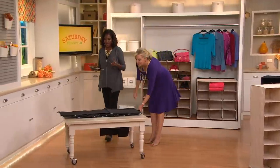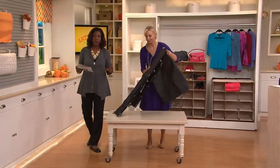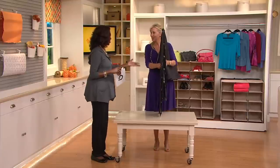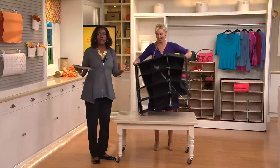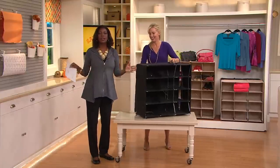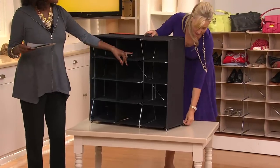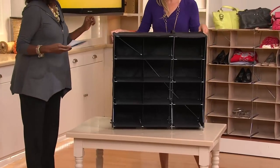Use your credit card to take advantage of the easy pay — that's a great way to budget out your payments. I just sent my youngest daughter off to college, and in a college dorm situation there is never enough storage. This can tuck right into her closet and really double the amount of storage and make it accessible storage, which is so important.